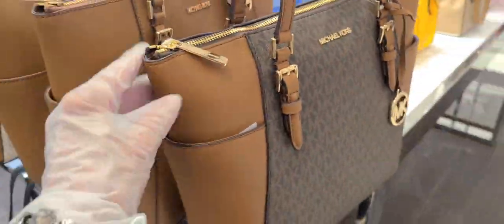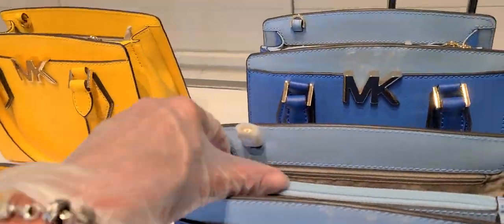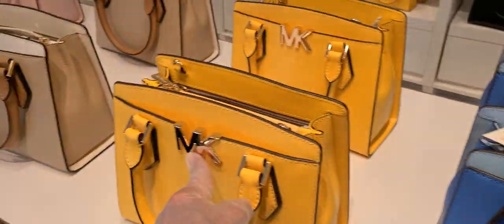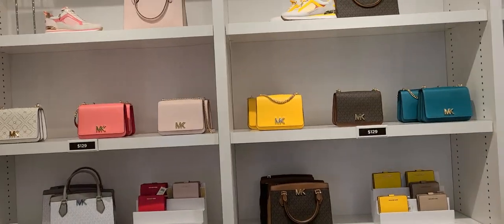$129.99 on the totes. And these are $129. And that's the Mott — the Mott is the one with the twist lock that we just looked at back there. That's the style, the Mott. All those back there are the Motts.